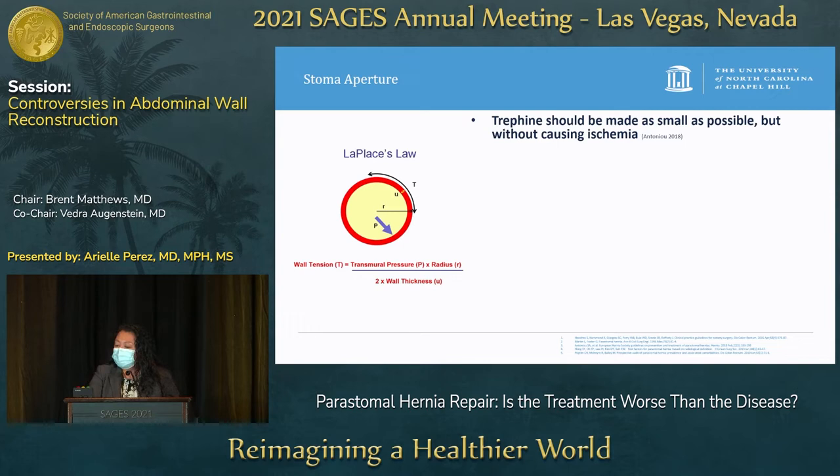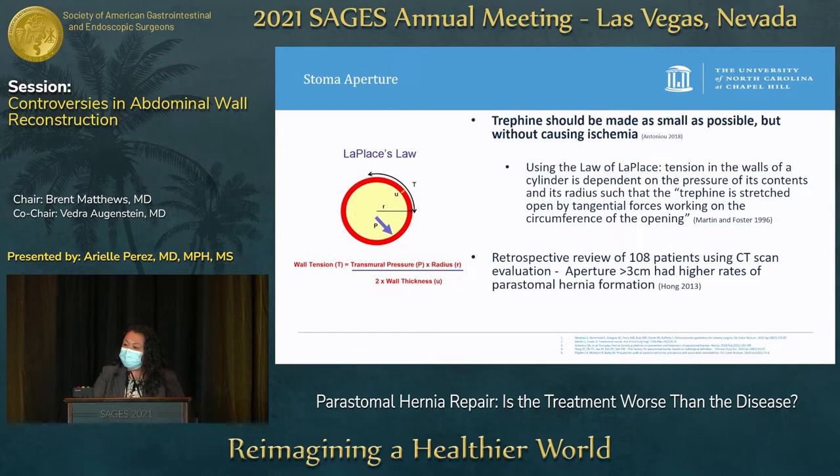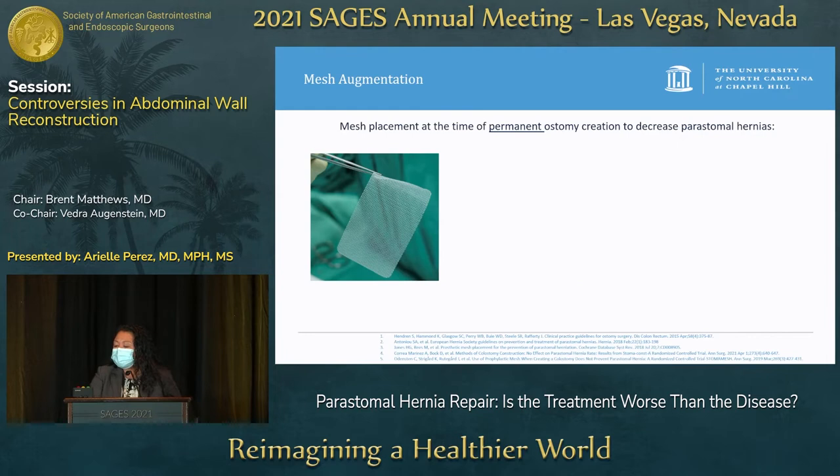Regarding stoma aperture, the European Hernia Society guidelines state the trephine should be made as small as possible without causing ischemia, based on the law of Laplace — the trephine is stretched open by tangential forces on the circumference of the opening. A 2013 retrospective review by Hong found that an aperture greater than three centimeters had a higher rate of peristomal hernia formation. A 2010 study by Pilgrim found that for every one millimeter increase in aperture diameter, there was a 10% increase in risk of herniation. Making the stoma trephine as small as possible is vital.